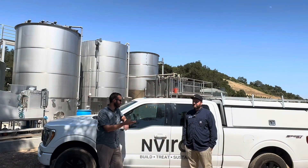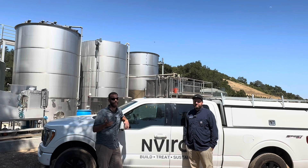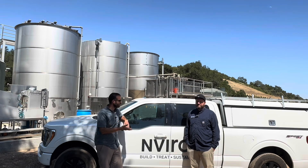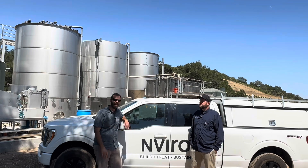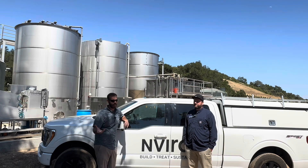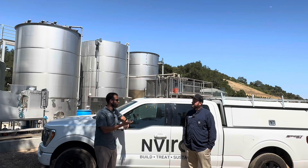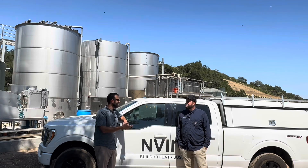Welcome back everybody. I'm here with Todd Welty of Enviro. We are here to tour his industrial waste treatment plant at a vineyard — this is a wine waste facility — which differs significantly from what we've been talking about on the channel, which is municipal waste. Todd and I have been friends for at least two years now.